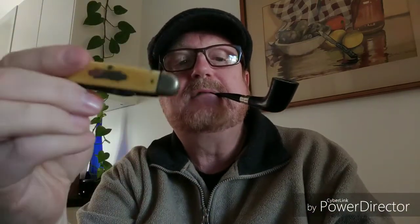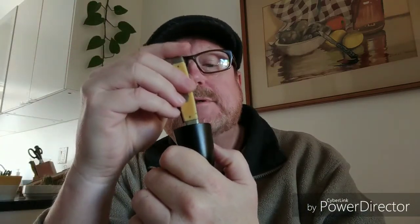Finally, my pocket knife. I find the end of the pocket knife sufficient to tamp the tobacco down.